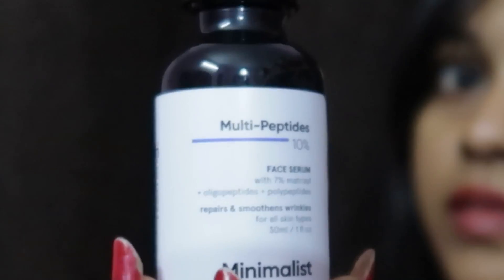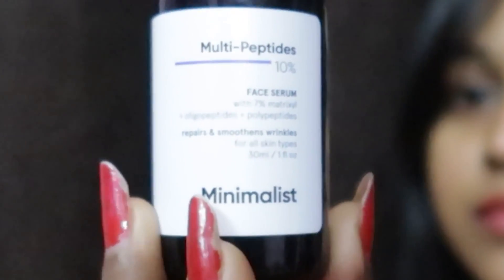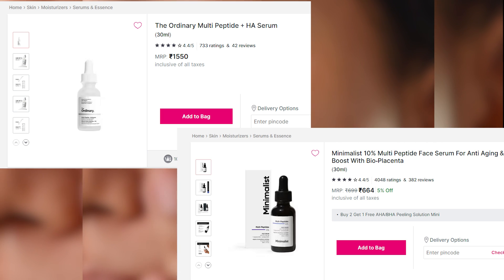Now that you know this product contains different types of peptides, that is the reason why I'm suggesting this product from Minimalist. But you can also choose the one from The Ordinary — both are similarly good, easily available in India, and affordable.